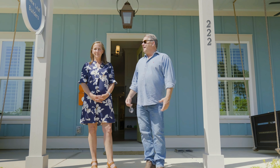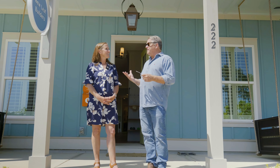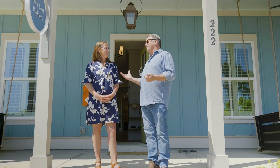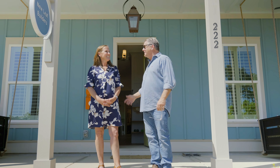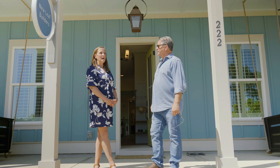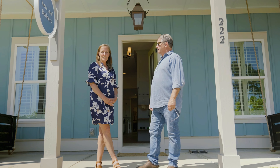So we're in Summerville, and this community is about 25 miles inland from Charleston and Mount Pleasant, where we were earlier this morning. Five minutes outside of town, and we're in a new build. This is one of the biggest master planned subdivision communities in the Summerville area, and a great example of different builders and different options.